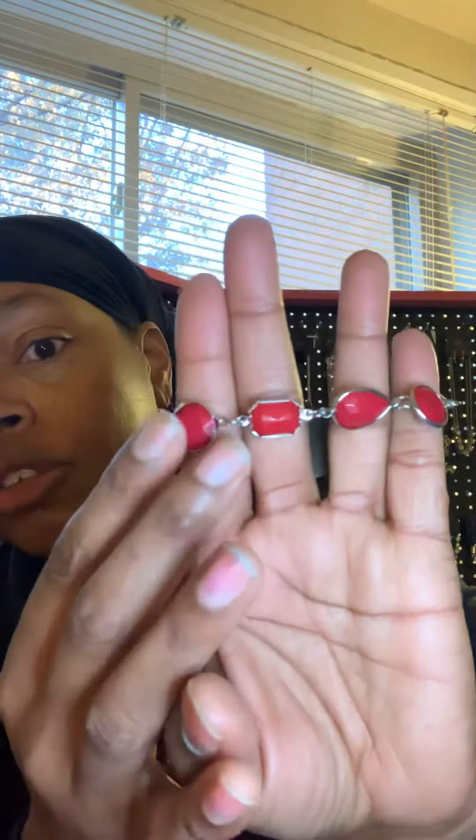This also comes with a gorgeous red bracelet. Adjustable link, as you can see, made just like the necklace. You've got your different size pattern stones here. And this is the ring that goes with that. I love this ring — this is really different.